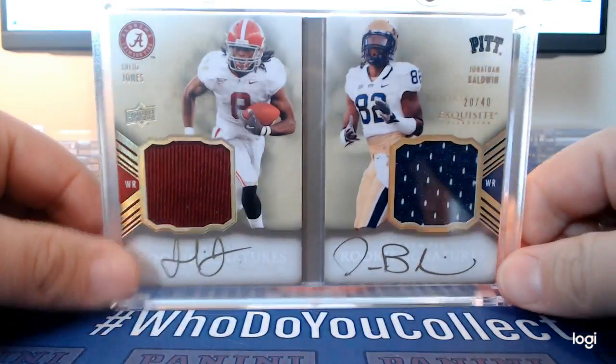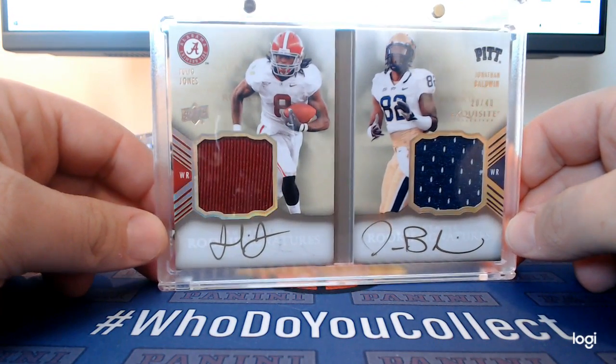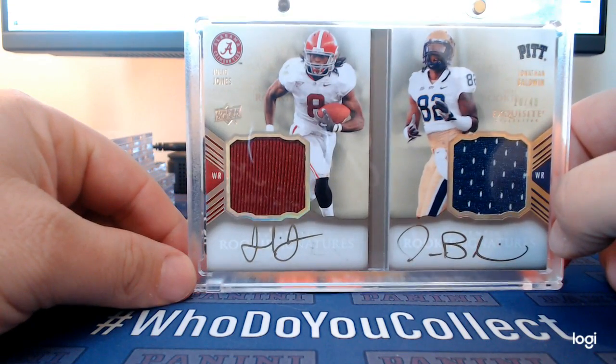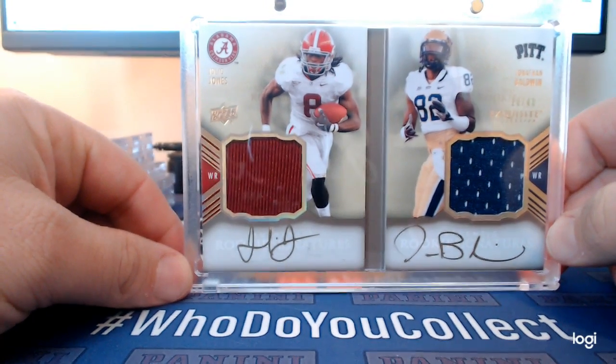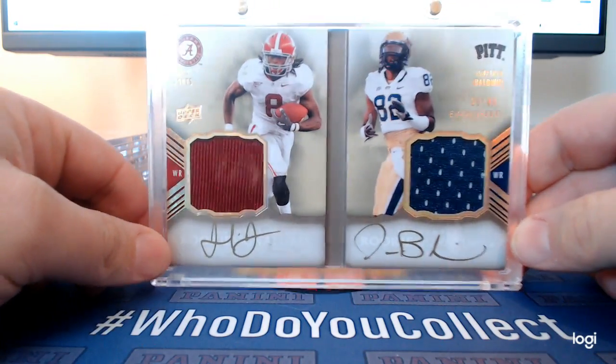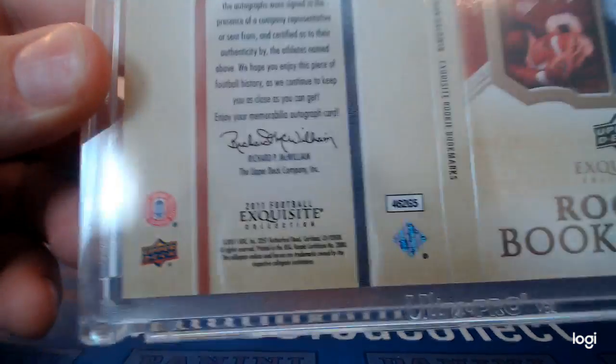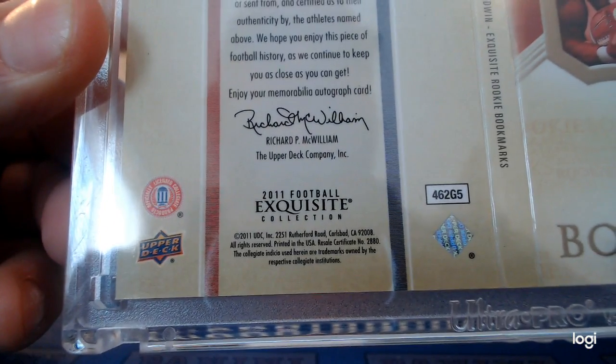Let's check out the Falcon stuff. This is an Exquisite booklet — obviously the guy for me is Julio Jones. He's in his Bama uni, just a really sick looking booklet card. That is 2011 Exquisite Football.